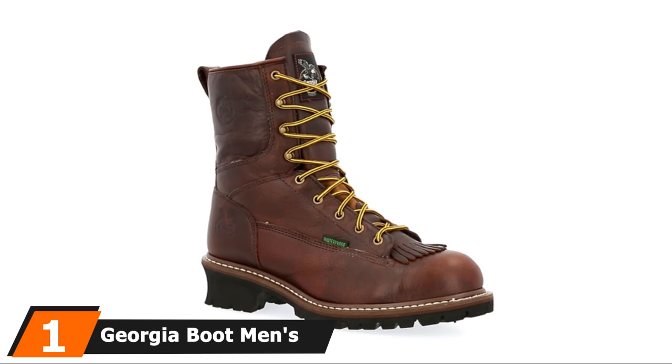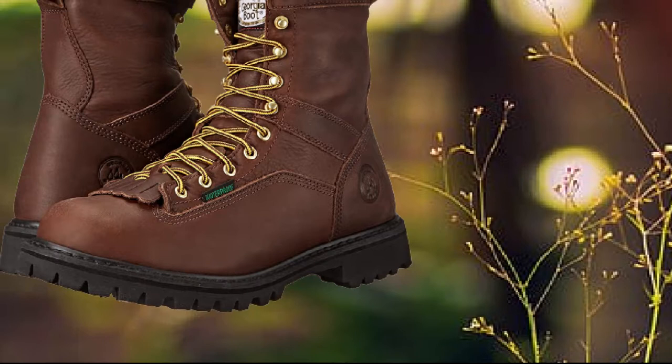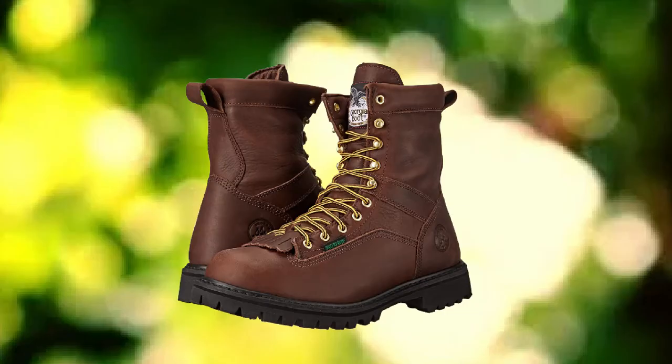At the first position of our list, we have Georgia Boot Men's Loggers G7313. Some shoes are just as strong as they are stylish — here is a classic example in the form of the Georgia Boot Men's Loggers G7313 Work Boot. Georgia has a name for high quality and durable products. These shoes come with a one-year warranty against any manufacturing or material flaw, which speaks volumes about the confidence invested in its quality.